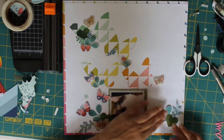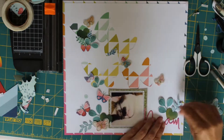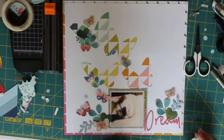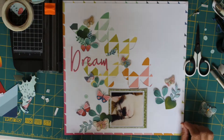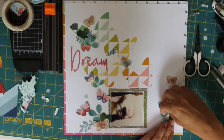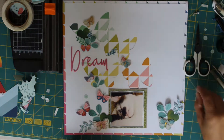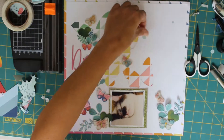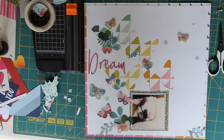I do like fussy cutting but sometimes I take quite a while to decide where I want to put things. Here you can see I'm just deciding where to put that title word Dream. I really decided it wasn't working with the heart and foliage bits coming out of it, so I decided it would go up on that left side instead — framed around it so I could then build up my embellishment cluster.